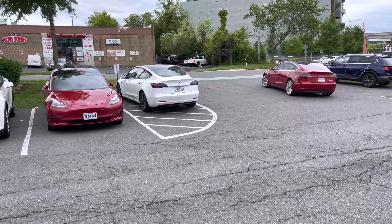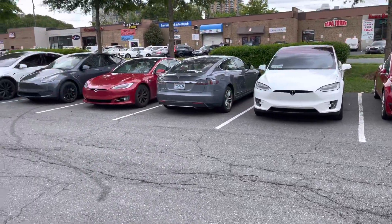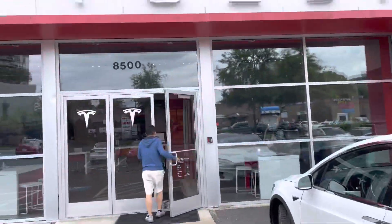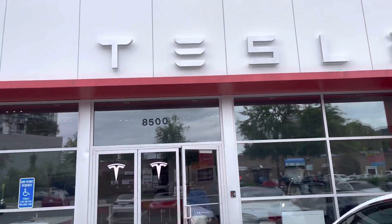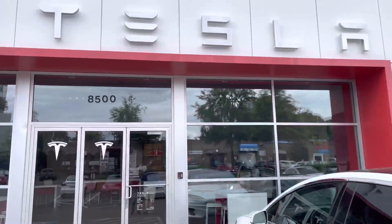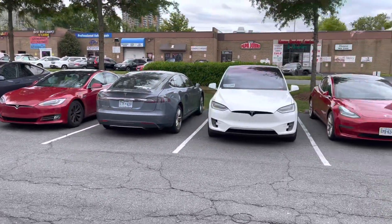Alright guys, I'm at Tesla Tysons here in Virginia, DC area. Back at the mother ship. Got a Model X. Tesla building here. This is where I got my Tesla as well — the main hub here in the DC area.